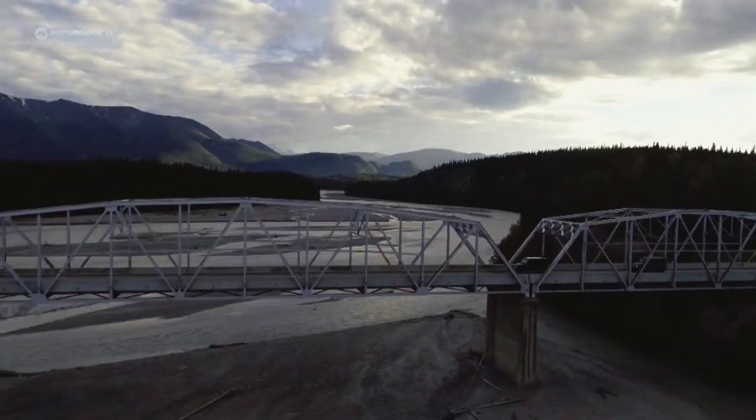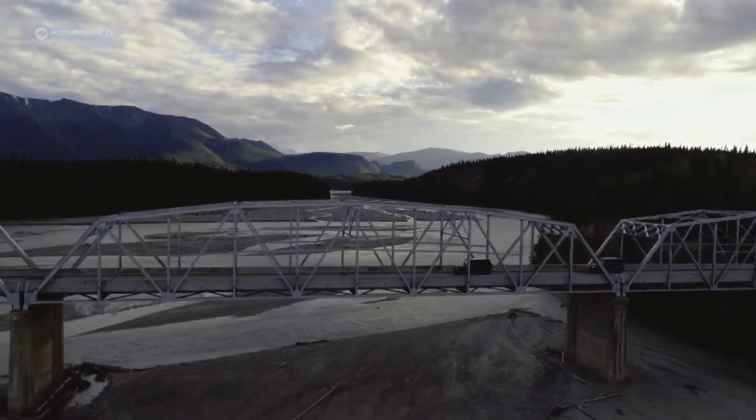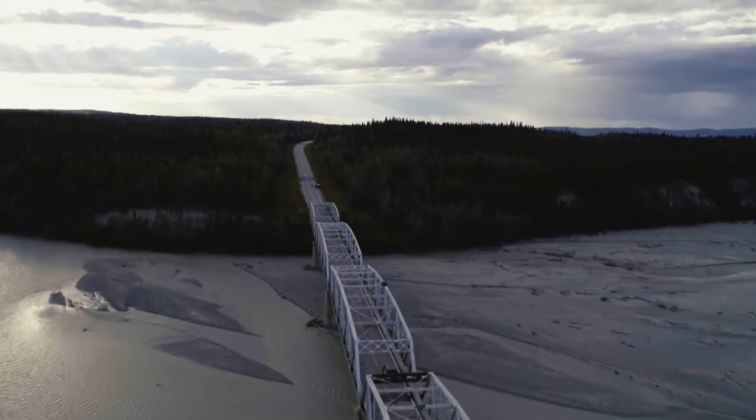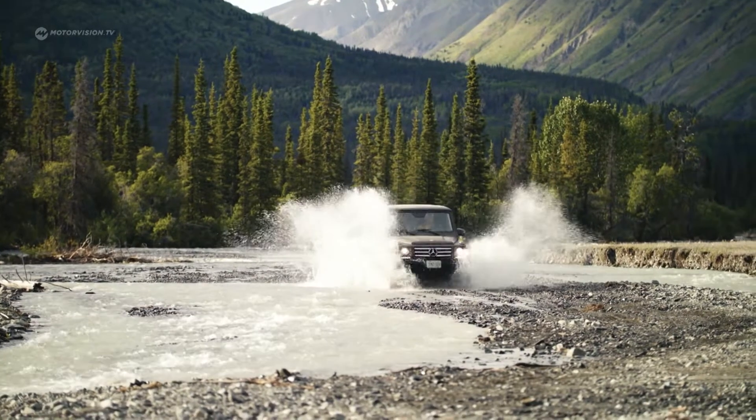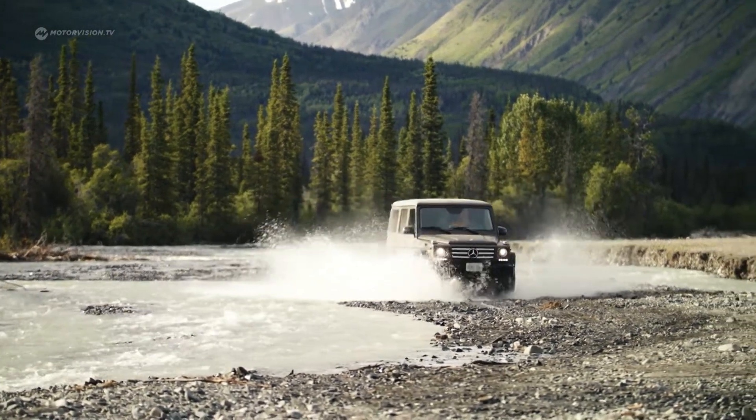The recipe for success: rigid axle, ladder frame, and large ground clearance. People that choose a Mercedes G know that they have a car that costs a lot of money with fundamentally outdated technology, but they need a vehicle where they have space, where they have comfort, but can also seriously go off-road.